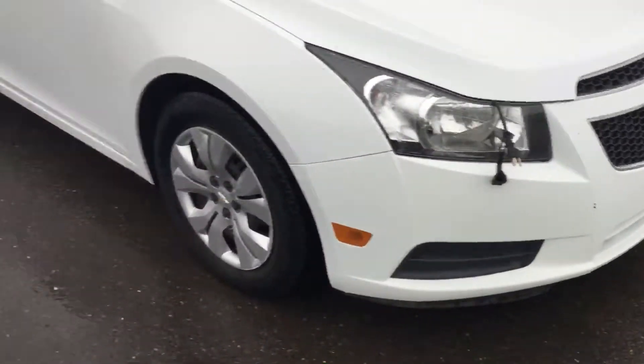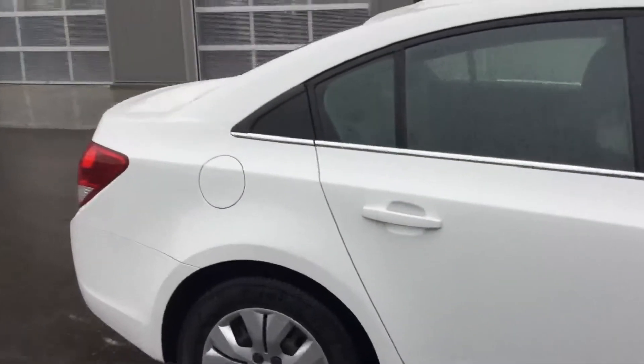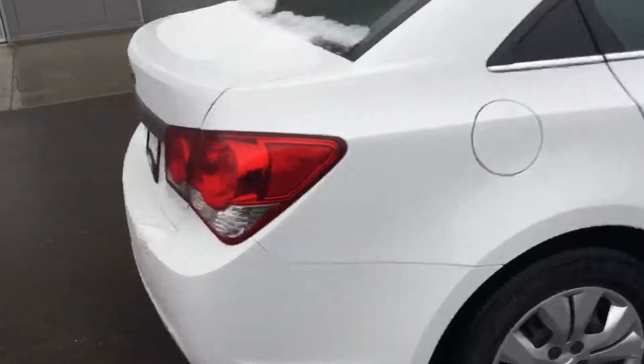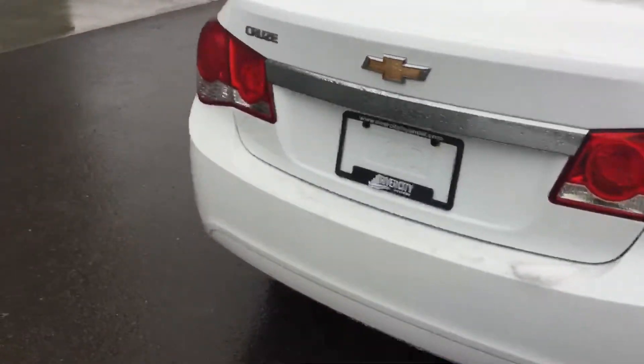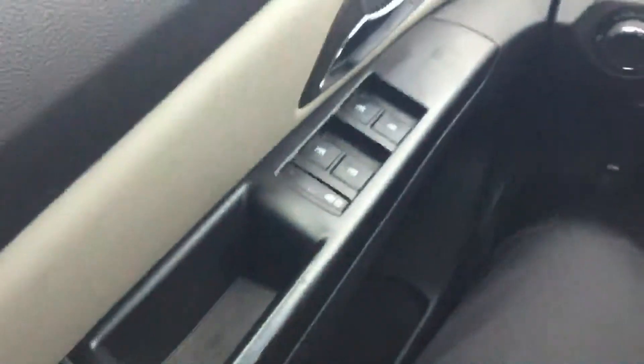It's got the block heater cord right by the headlight, nice hubcaps, really nice shape. Let's check out the inside.